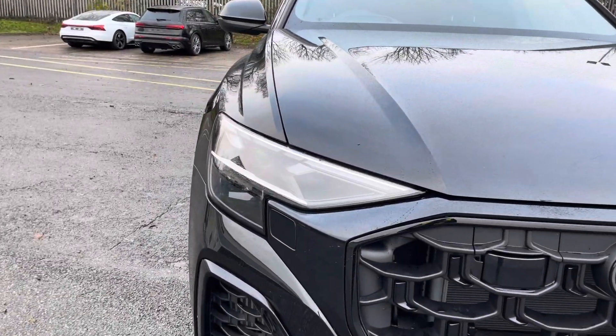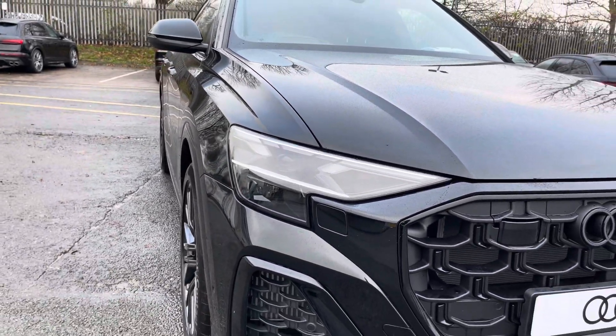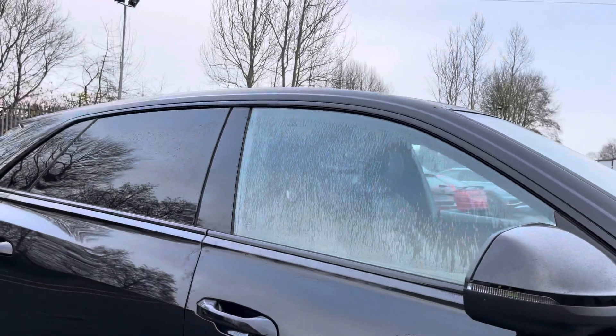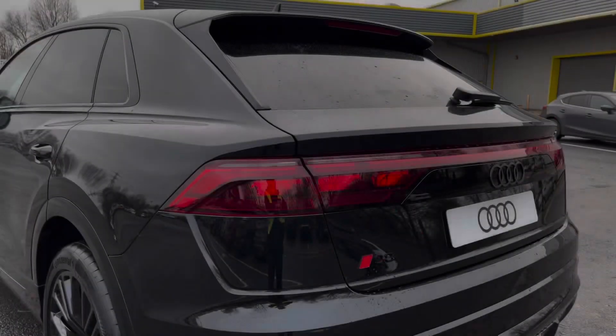Some of the key exterior features include the striking Matrix LED headlights, the stylish 22-inch 10-spoke Y-style design alloy wheels, as well as the sleek gloss black window trim and rear privacy glass.